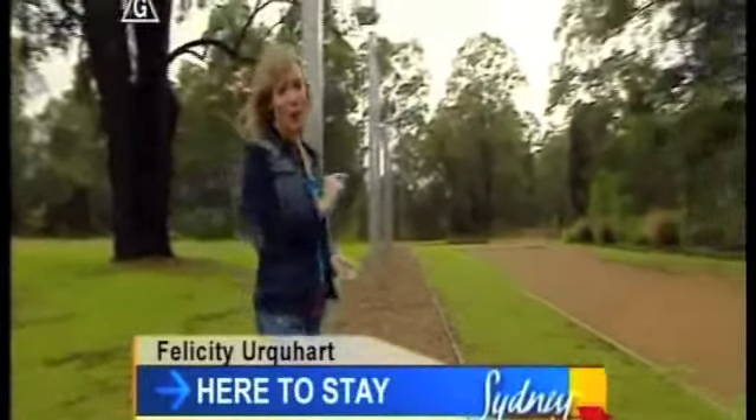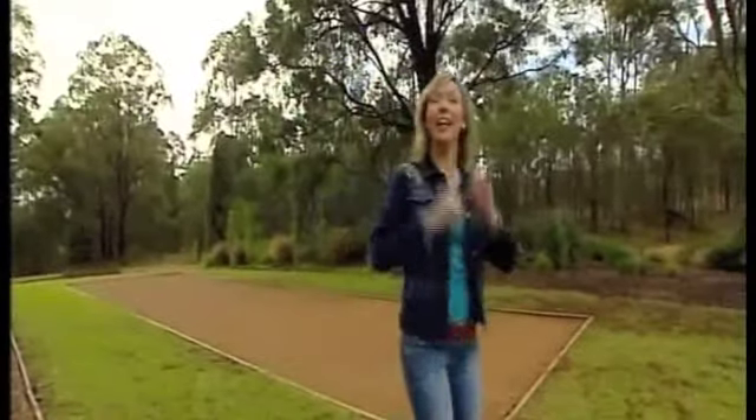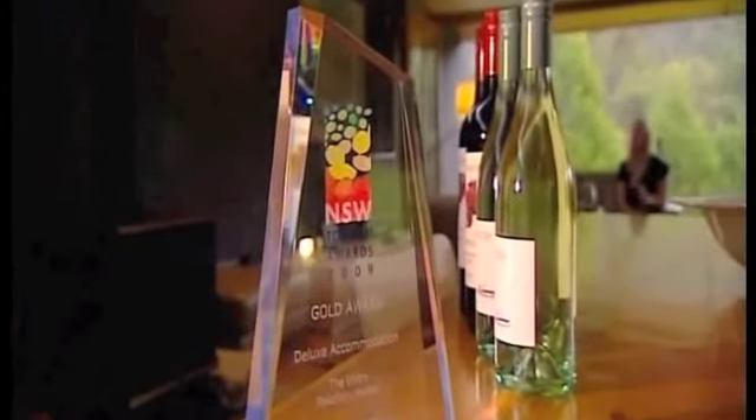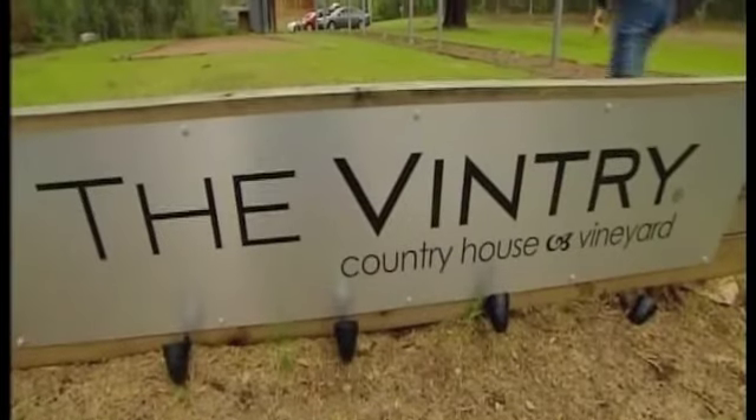Here on the New South Wales Tourism Special, I've got the onerous task of showing you the accommodation — not just good accommodation or great accommodation, but top shelf, deluxe. And, drum roll please, the New South Wales Tourism Award winner for deluxe accommodation goes to the Vintry at Wacolburn in the Hunter Valley.